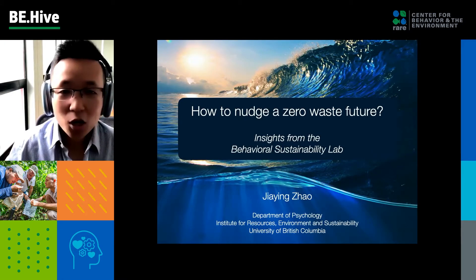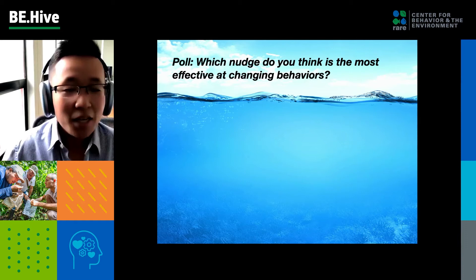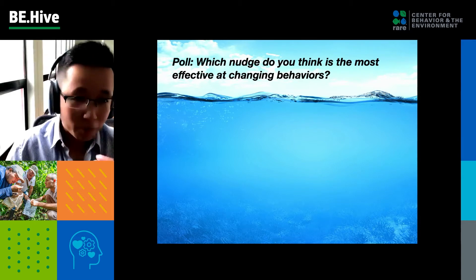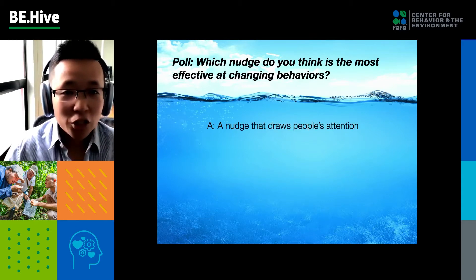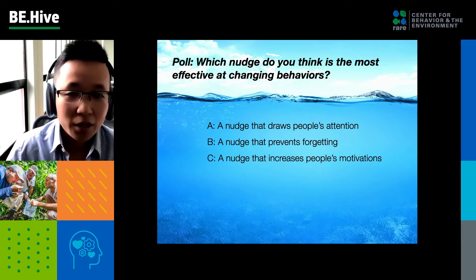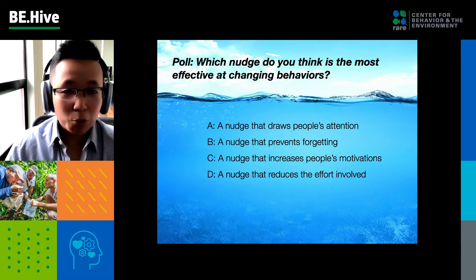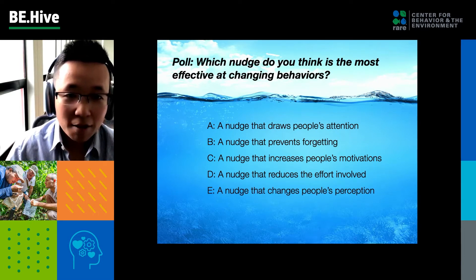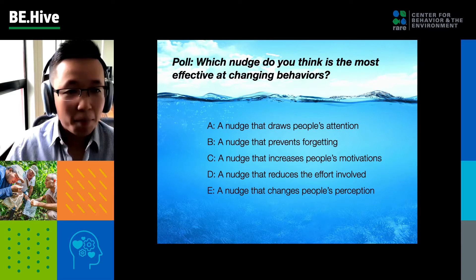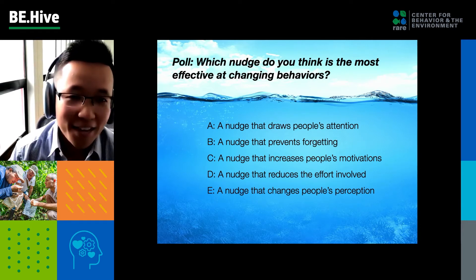I would like to start with a quick poll. The question I have for you is: which nudge do you think is the most effective at changing behaviors? We have a few options: a nudge that draws people's attention, a nudge that prevents forgetting — like reminders — a nudge that increases people's motivations, a nudge that reduces the effort involved, or a nudge that changes people's perception of how they view the topic. Please select the nudge you think is most effective.